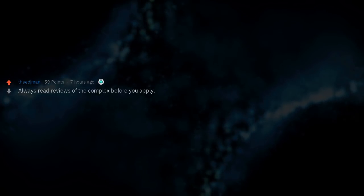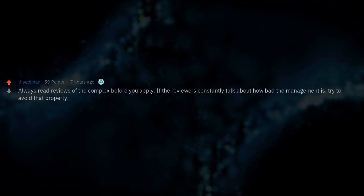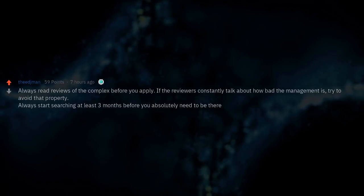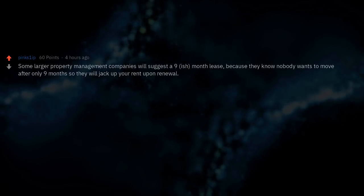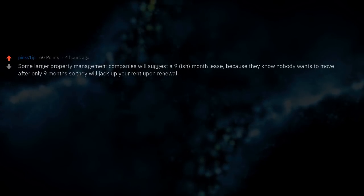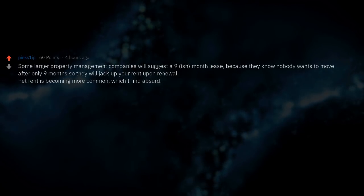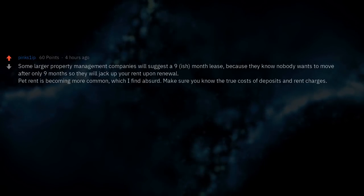Always read reviews of the complex before you apply. If reviewers constantly talk about how bad the management is, try to avoid that property. Always start searching at least 3 months before you absolutely need to be there. Some larger property management companies will suggest a 9-month lease because they know nobody wants to move after only 9 months, so they'll jack up your rent upon renewal. Pet rent is becoming more common. Make sure you know the true costs of deposits and rent charges.